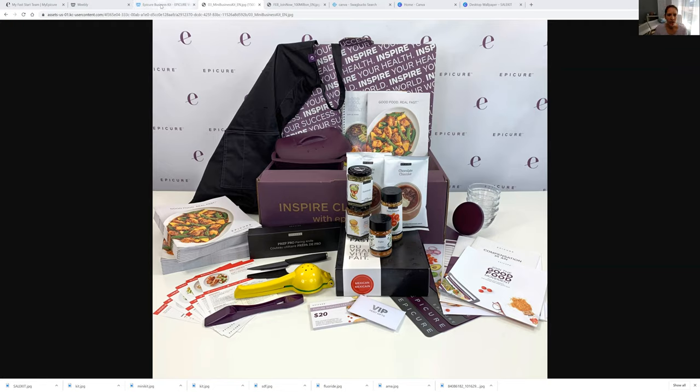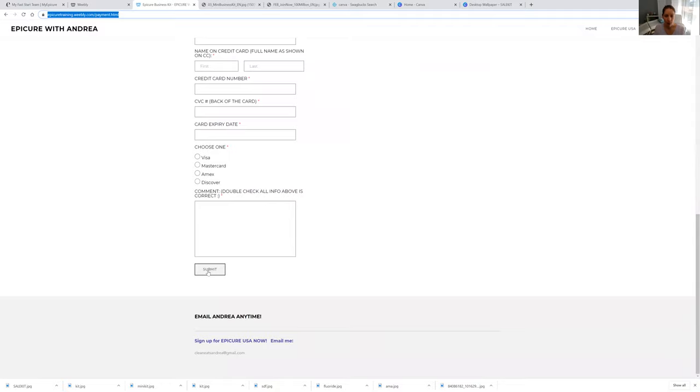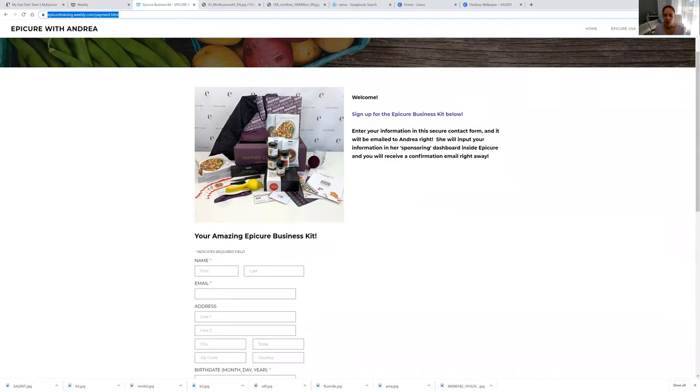Click the link and it will take you to this page here. You just have to fill out your name, email address, all of that. Make sure to click submit at the bottom because then this form is actually sent to me. Once I get this, I will email you — it might take about 10 minutes, maybe half an hour, but I will email you back. Then I put all of your info through and this meal kit will ship to you in under a week. It's very quick and then you will have everything to get started.